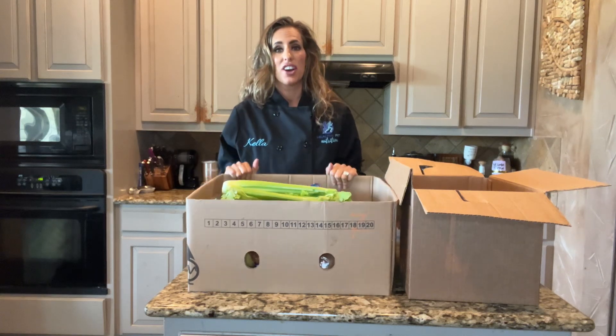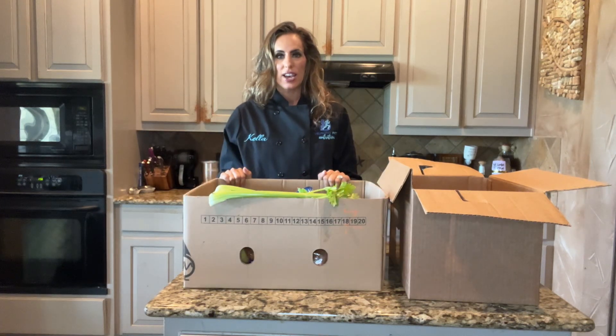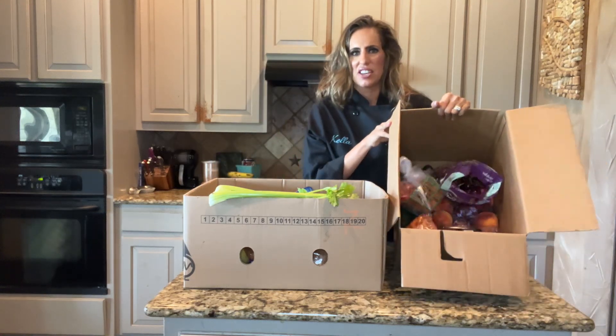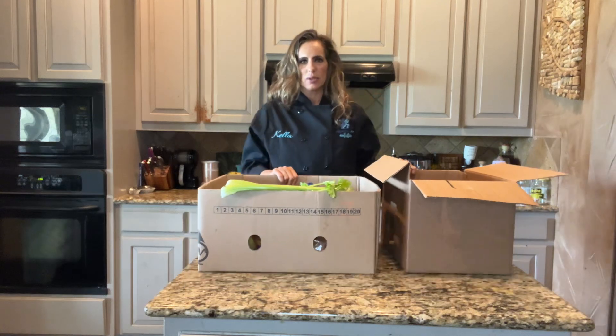For $21, you get this entire box — half fruits, half vegetables. And I got an add-on for about another $10.